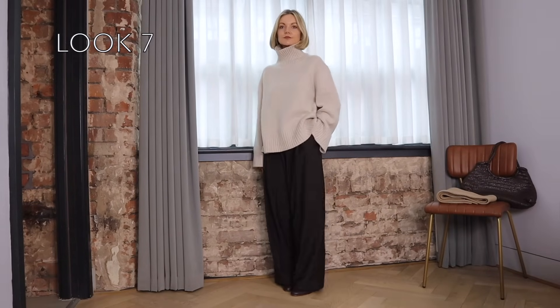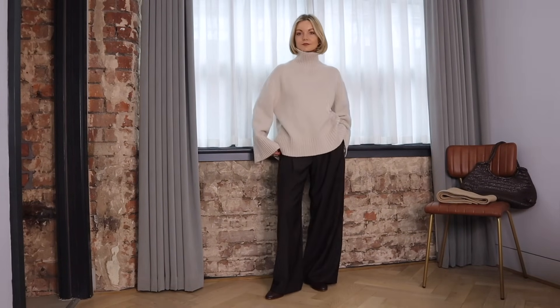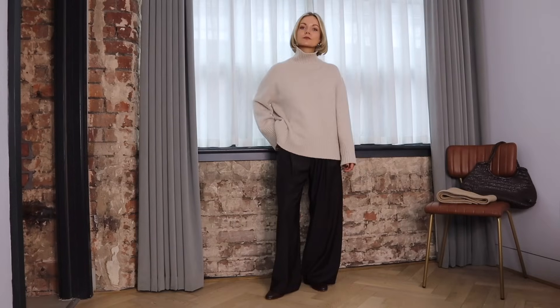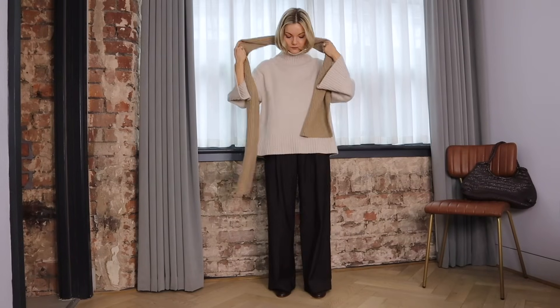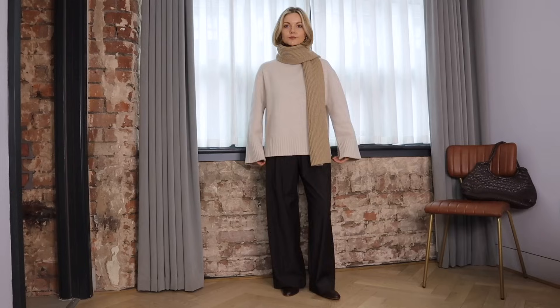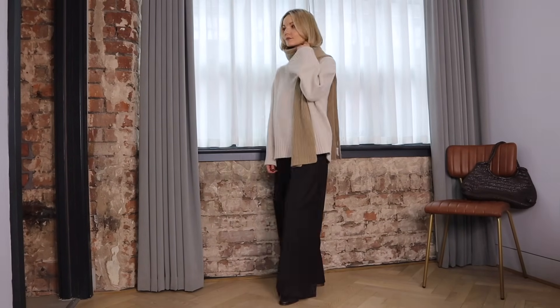On to look number seven and I'm styling the brown wide leg trousers again. I've found myself reaching for these so much more than my black ones recently and they just add a softer tone to the neutral looks. I've styled them with my brown loafers to elongate the legs — this trick is especially great for us petite girls out there. I've then gone with my chunkier cashmere knit.